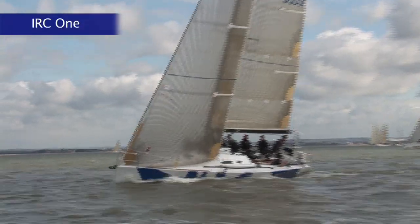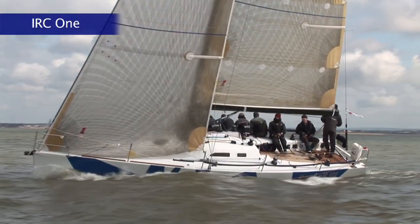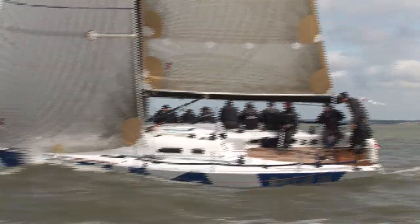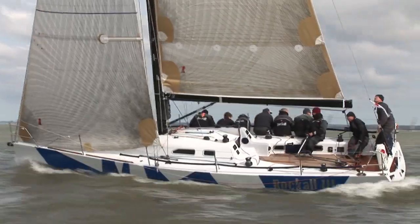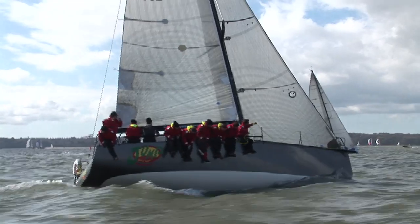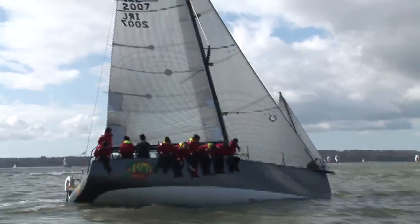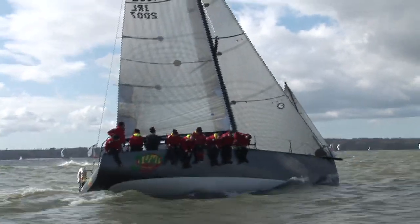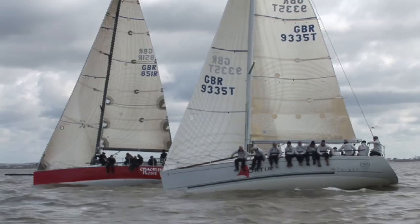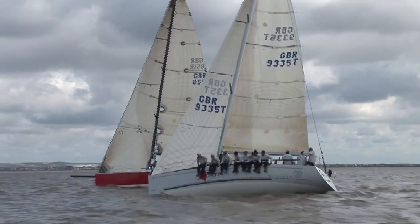In Class 1, Christopher Opilock's Corby 36 Rockall 3, complete with its U-boat-like camouflage, had an impressive string of six firsts, but gear failure put them out of race two and cost them the overall class win. That went to Connor Phelan's Kerr 37 Jump Juice, which scored four seconds, a third, and a seventh to go with their win in race two. Five points behind in third came Andrew Eyre's First 40.7 Porsche, the best of the five 40.7s in the 13-boat class.